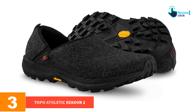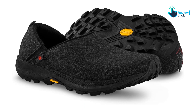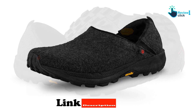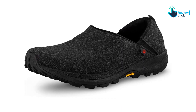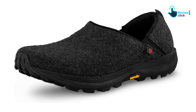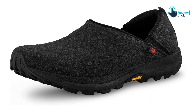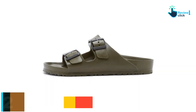At number three, we have the Topo Athletic Reko VR 2. Because of the gripped bottoms, comfortable insoles, and added heel back, the Topo Athletic Recover 2 shoes are a great option for indoor and some outdoor wear. They're great for folks who want shoes that feel like indoor slippers but might wear them to walk the dog around the block or run some quick errands. They're comfortable, warm, and supportive, and you won't want to take them off once they're on.